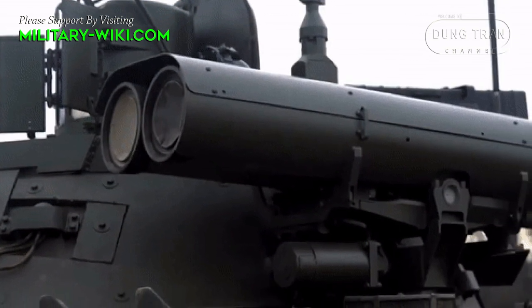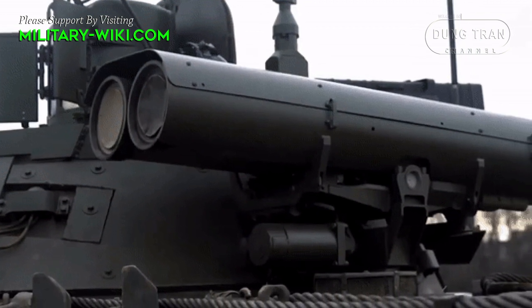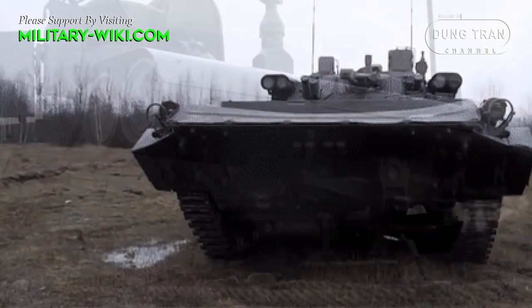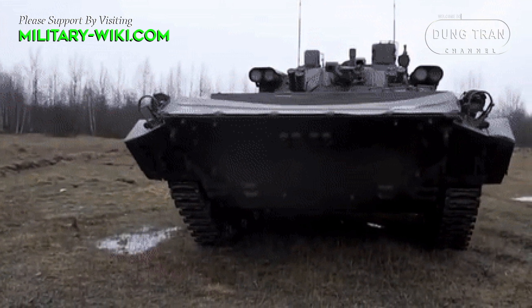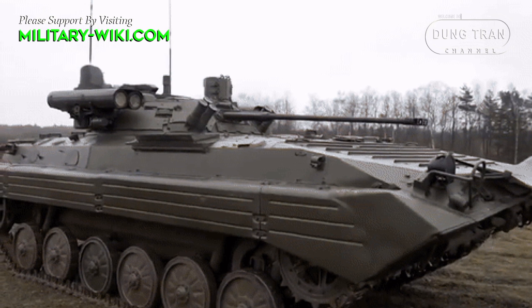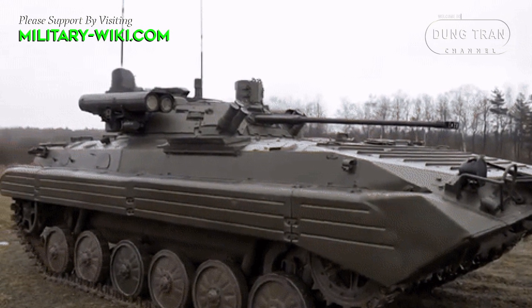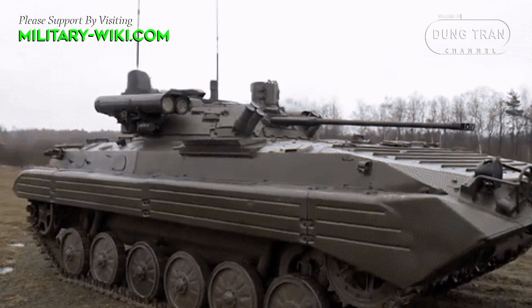The legendary Soviet BMP-2 was a quite powerful infantry fighting vehicle at the time of its creation, but over time it gradually became weaker in modern combat. Therefore, Russia decided to upgrade the BMP-2s to the BMP-2M Berezhok standard.